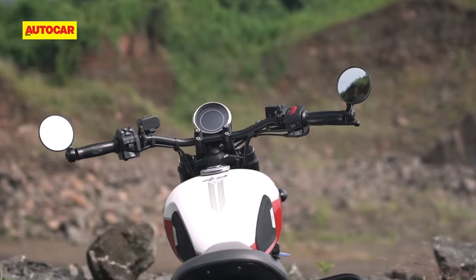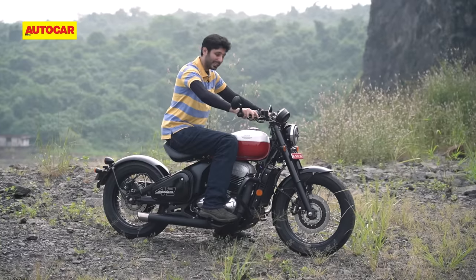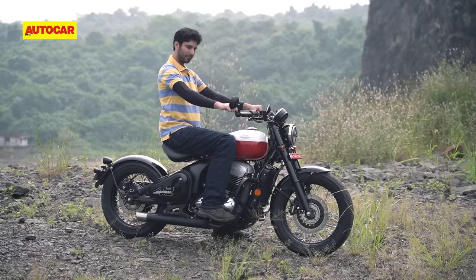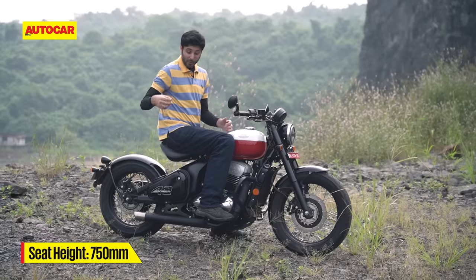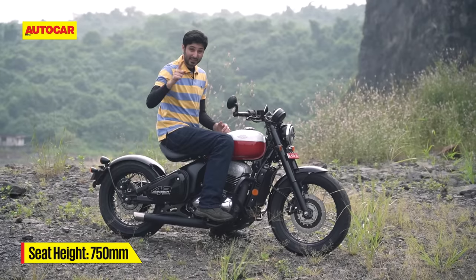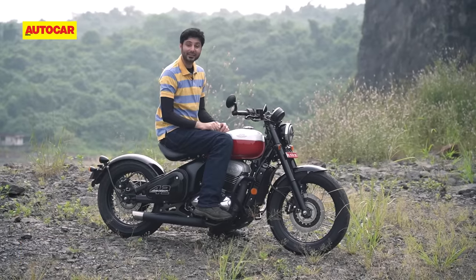This wide handlebar is new, but you still have a bit of a reach forward to get to it, and I think a further-back handlebar would have made this a more comfortable riding position. Overall, with such a short seat, this riding position is definitely better suited to shorter riders.